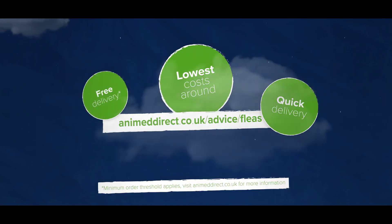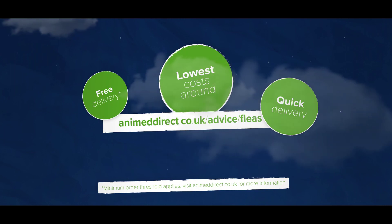Visit animeddirect.co.uk/advice/fleas for more information.